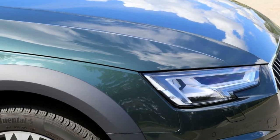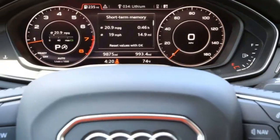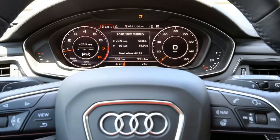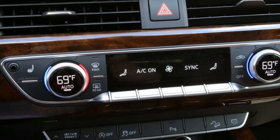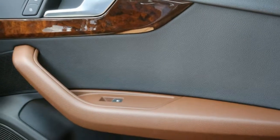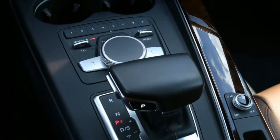Finally, the wagon has the $500 cold weather package with heated rear seats and a heated multifunction steering wheel with shift paddles. Its high-gloss pearl walnut wood inlays cost $350. Throw in the $950 destination charge and you're looking at an MSRP of $52,625.